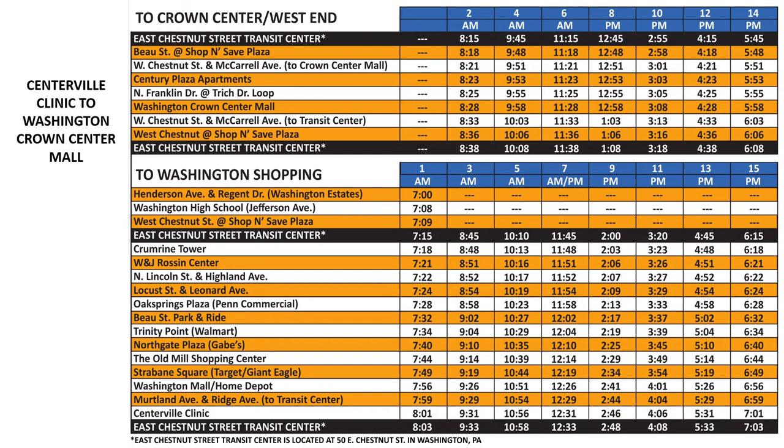Let's try something a little different this time. Say we wanted to catch the bus at Centerville Clinic at 2:46 p.m. and go to Crown Center Mall. If you move down the column, the last time shown on the table is 2:48 p.m. at East Chestnut Street Transit Center.